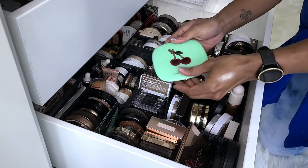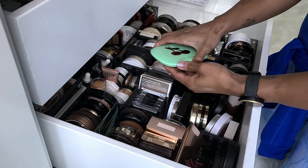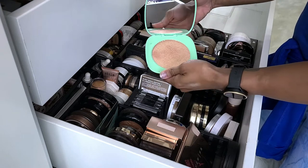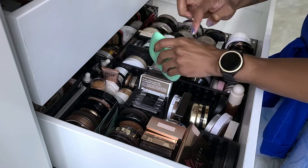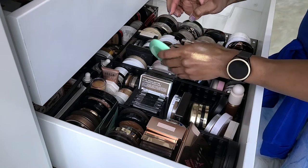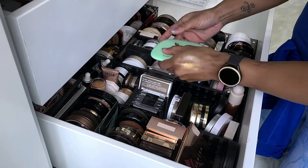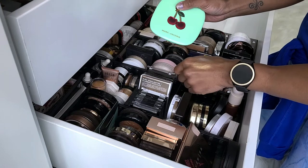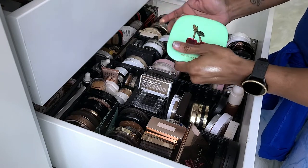This is the Marc Jacobs Omega Glaze All Over Foil Luminizer in the shade Guilty. I found this at a Marshalls or TJ Maxx. I think I've only swatched it — I don't remember wearing it. She's a little gold, and I'm not a big fan of super gold highlighters on my skin tone. I need to see, so I'm going to take it out.